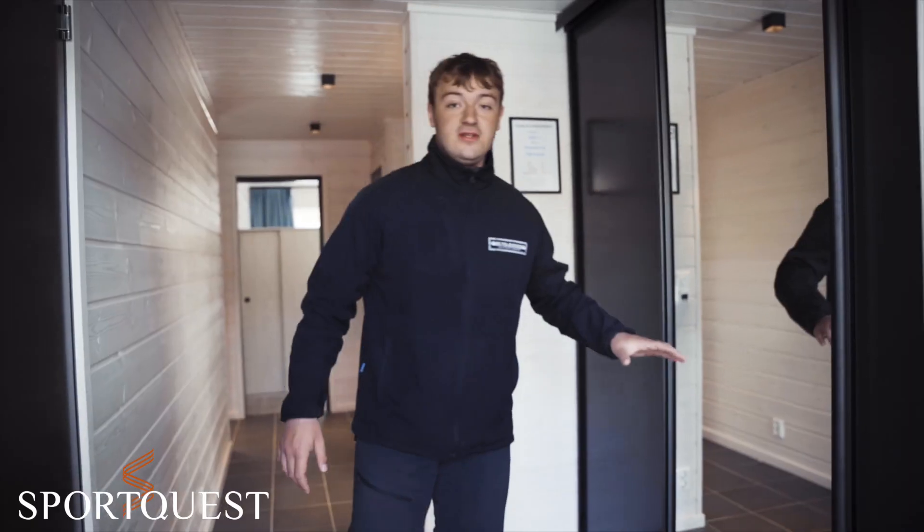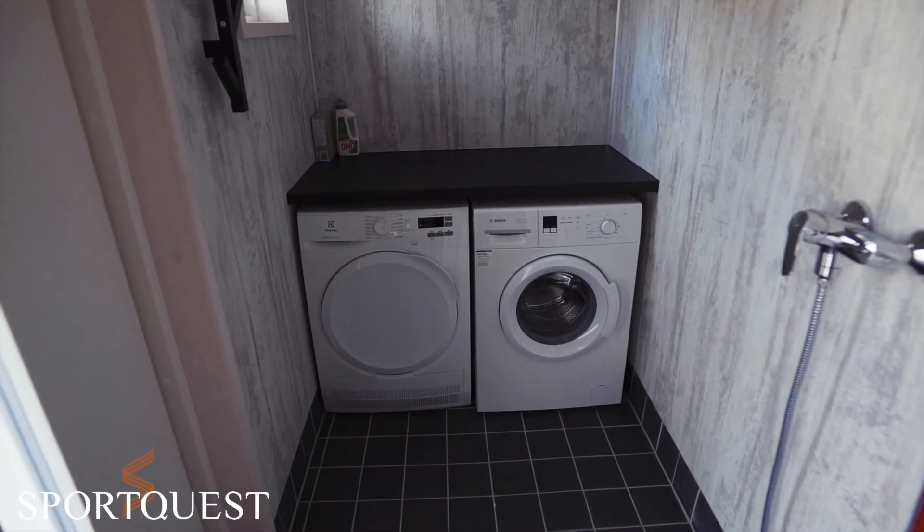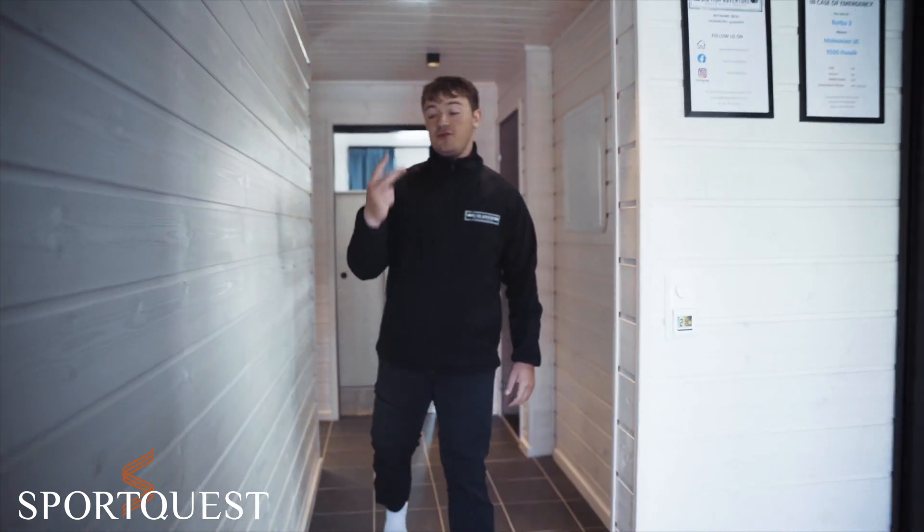First off is a nice and spacious entrance and we also have a laundry room right here. As we go further down the hallway we have two bedrooms.